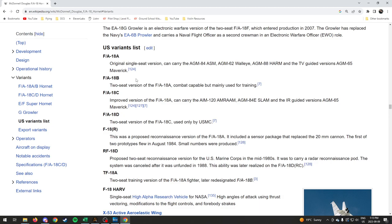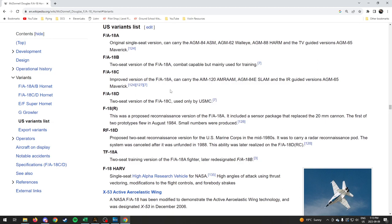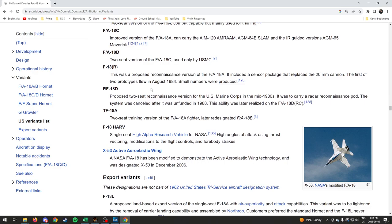The A is the original single-seat version; it can carry the Walleye, the HARM, and TV-guided variants. The B is a two-seat version used for training. The C is the improved version that can carry the AMRAAM, the SLAM, and the IR-guided versions of the AGM-65. The D is the two-seat version of that.